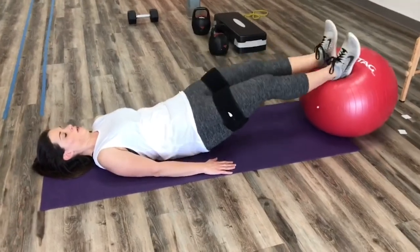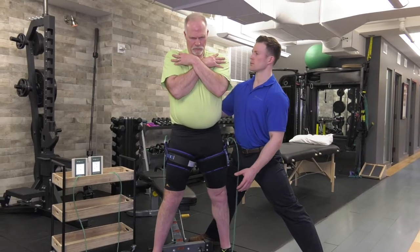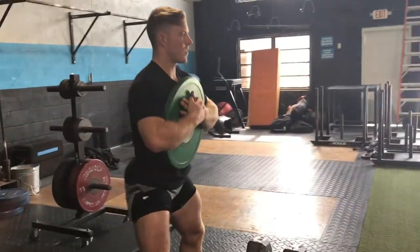When administered by certified skilled providers, BFR can help post-surgical patients, return strength to the elderly, assist athletes, and potentially reduce the need for knee surgery, and much more.